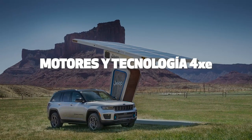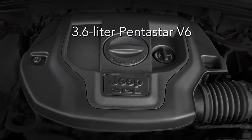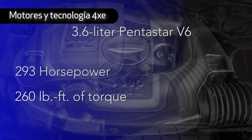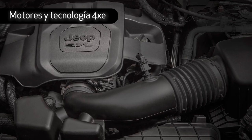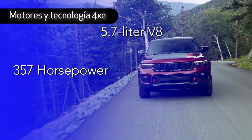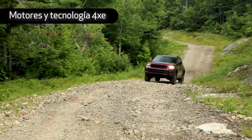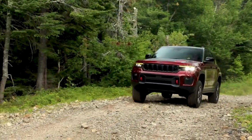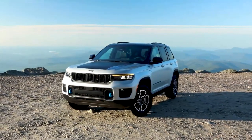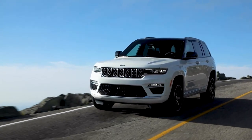The 2022 Jeep Grand Cherokee offers three powertrain options. Standard is the all-aluminum 3.6-liter Pentastar V6 engine rated at 293 horsepower and 260 foot-pounds of torque. Buyers who want more can opt for the award-winning 5.7-liter V8, rated at 357 horsepower and 390 foot-pounds of torque. Our customers wanted more, and that led us to the new plug-in hybrid offering — the all-new 2022 Jeep Grand Cherokee 4xE, an eco-friendly powertrain option for customers who enjoy an electrified lifestyle.